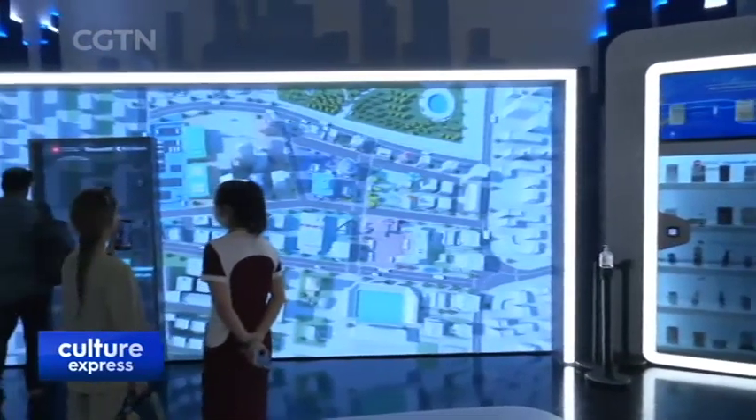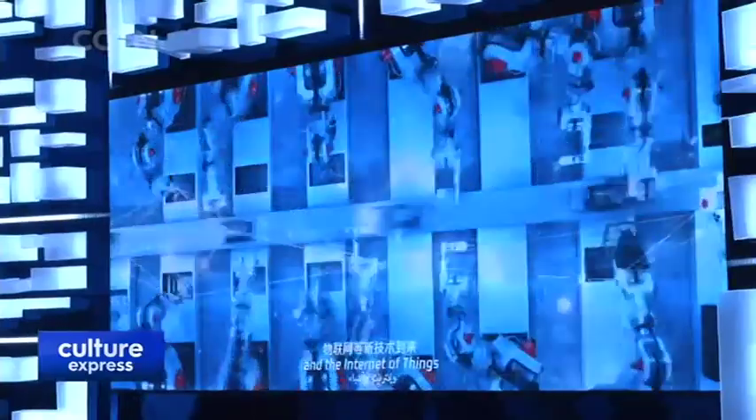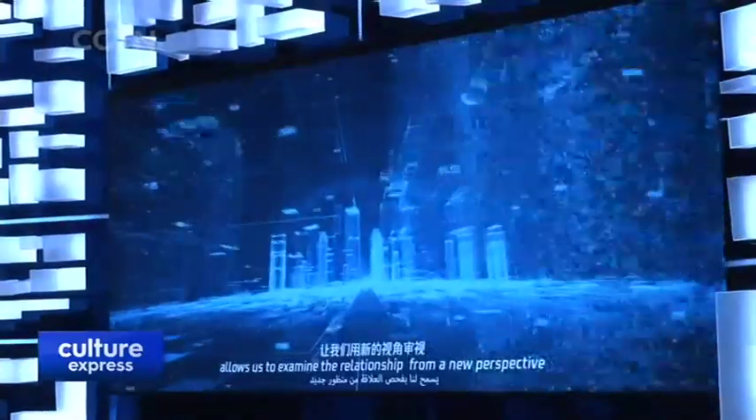Smart cities are areas of focus for both China and the UAE, with everything from smart shopping to new ways to design urban areas on display. China has rapid technological development and is now staying ahead in this domain. The displays also showcase advanced technology such as spaceflight and green energy, especially in the context of carbon neutrality.